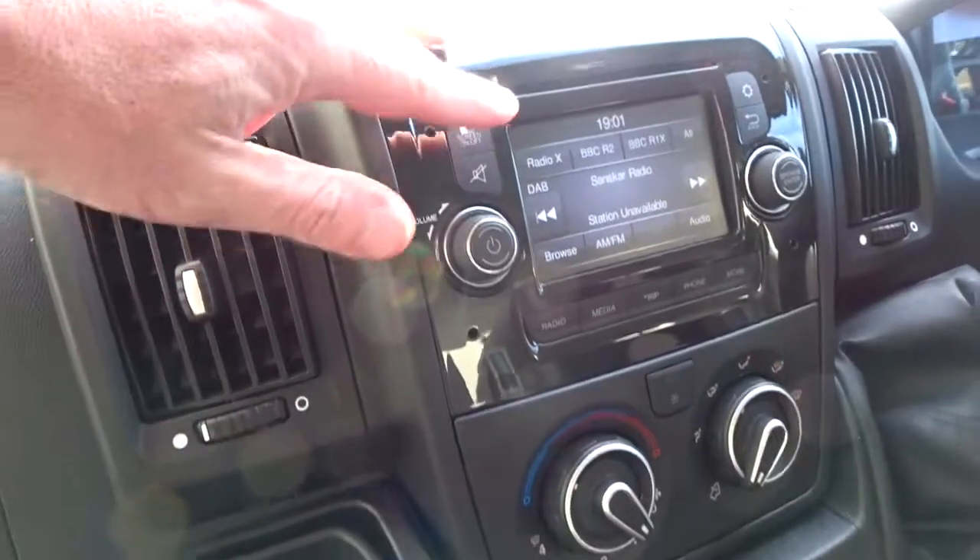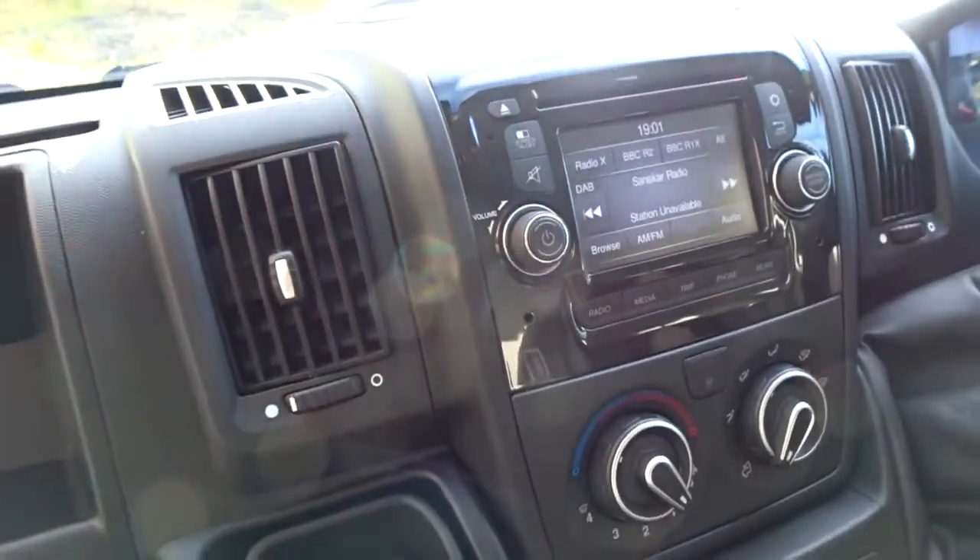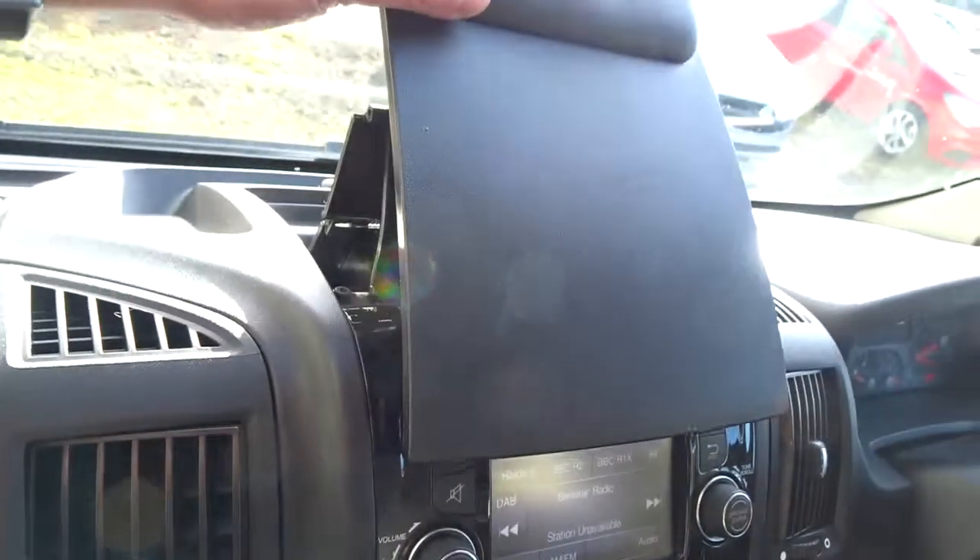A six-speed manual transmission. The infotainment itself is centred around a touchscreen DAB radio which also features Bluetooth device connectivity. There's plenty of storage space, and quite a useful memo board on top of the dashboard which clips neatly away.